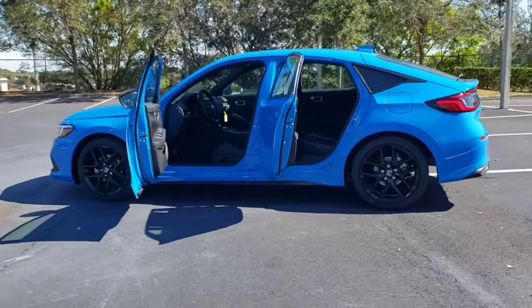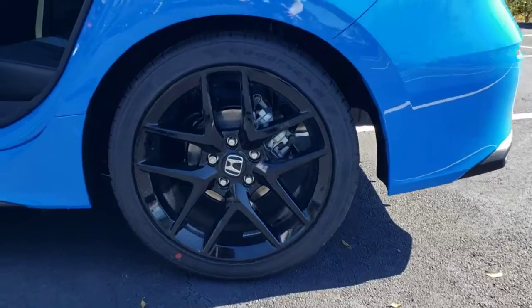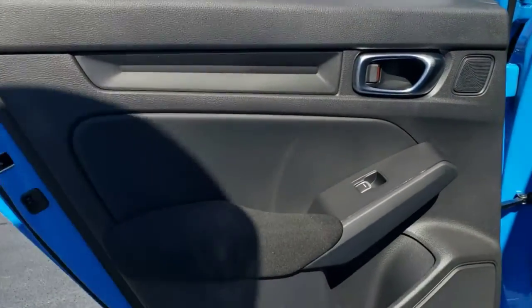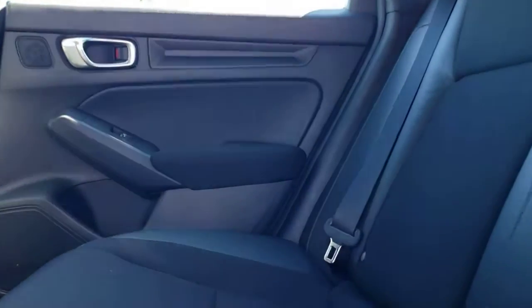The following are some of this vehicle's highlighted options: keyless entry, backup camera, lane keeping assist, keyless start, adaptive cruise control, remote engine start, Bluetooth connection, steering wheel audio controls, aluminum wheels, stability control.